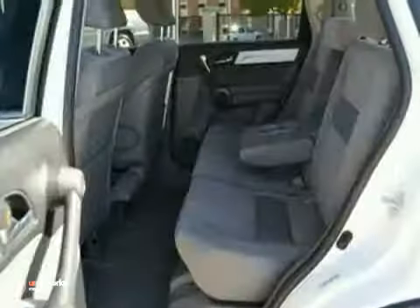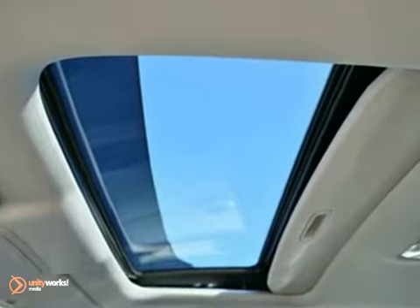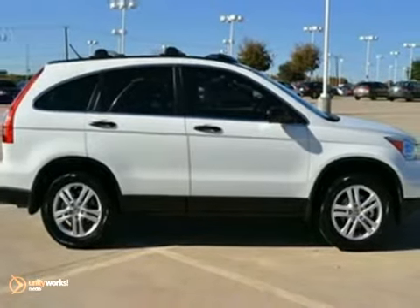This one offers a CD player, traction control, and keyless entry. And with a sunroof and cruise control, it won't be here long. Come see it for yourself today.